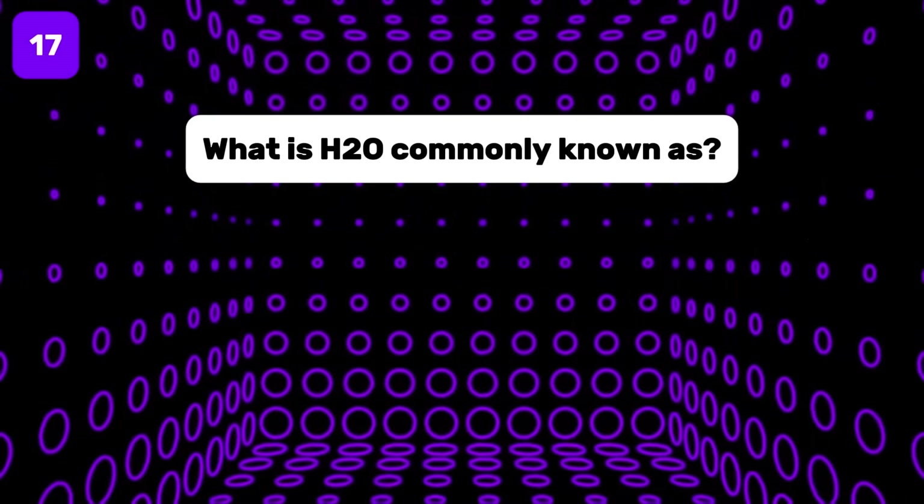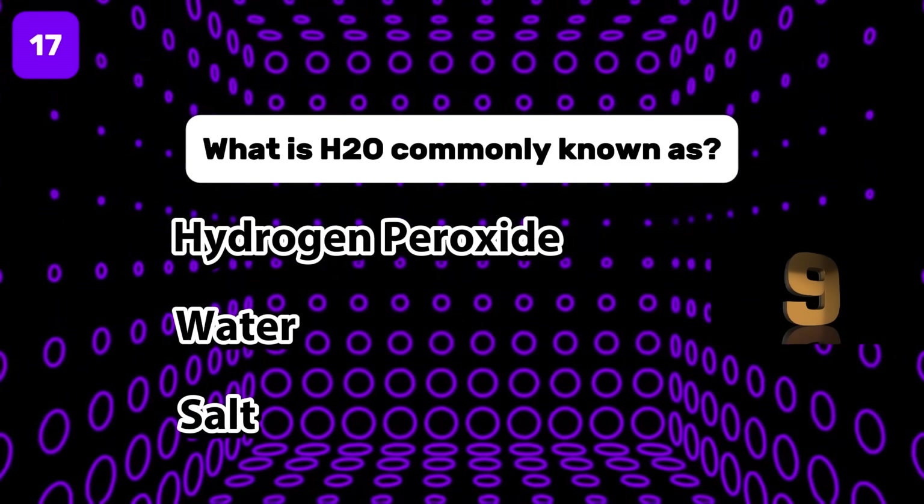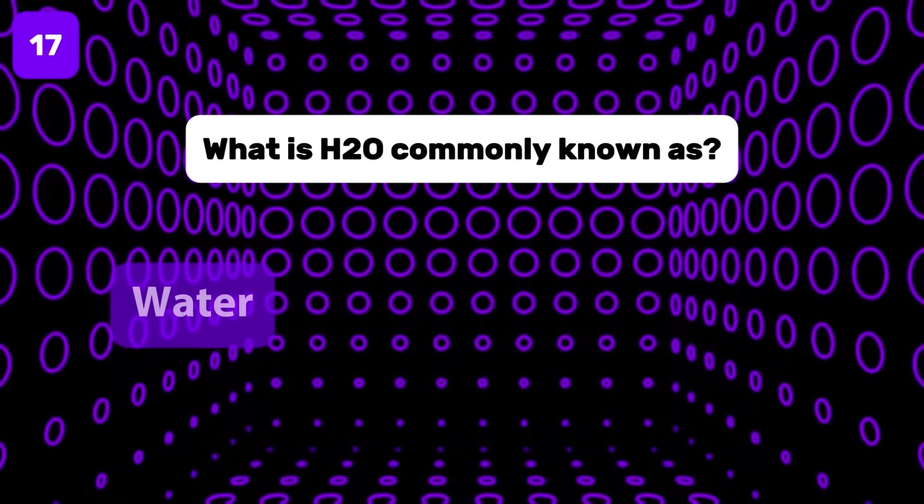What is H2O commonly known as? The correct answer is water.